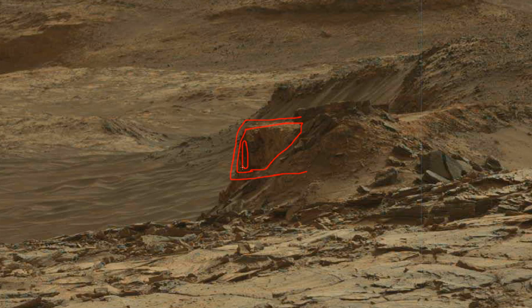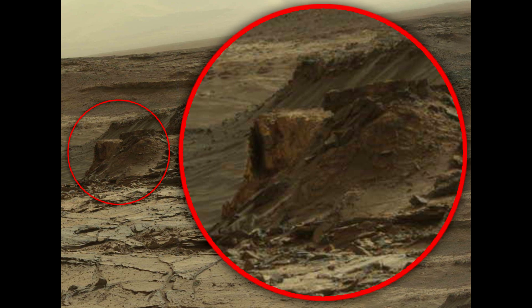It might be a cave, but it's a little suspicious in my opinion. More like an entrance to a secret hideout. The entrance has an oval shape, and the passage itself seems to go down underground. Most likely, this is a specially built underground base, hidden from prying eyes.